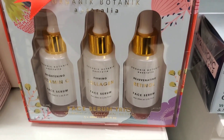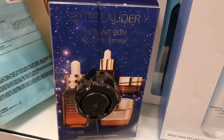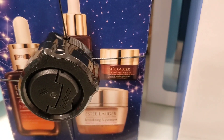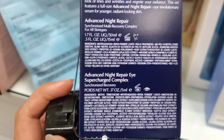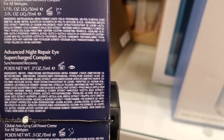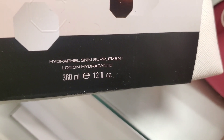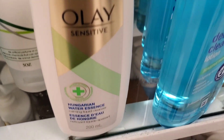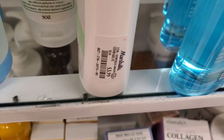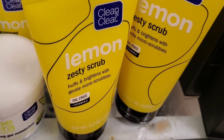They also had the Organic Botanic Australia Serum set with Vitamin C, Collagen and Retinol Serum for $9.99. From Estee Lauder there was a skincare set with a full-size Advanced Night Repair Serum plus three minis for $70. From Arno Laslo they had a new iconic skin set with a toner and reusable toning pads for $14.99. There was also a new product from Ole — a Hungarian Water Essence for $4. From Clean and Clear they had a Deep Cleansing Lotion for $4, a Zesty Scrub for $2.99 and a Lemon Gel Cleanser for $3.99.